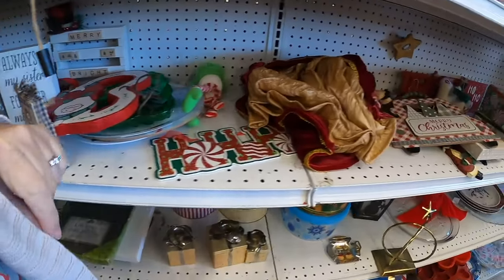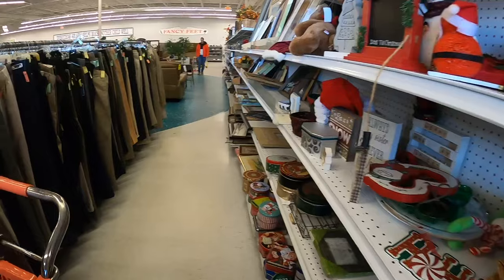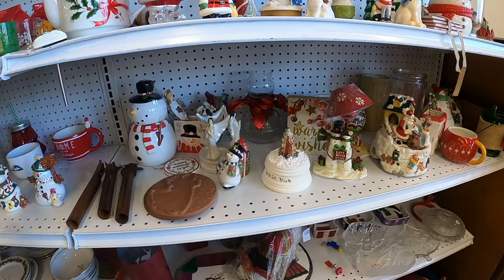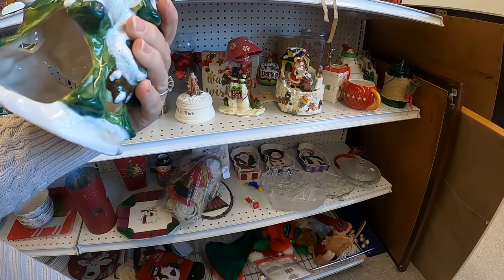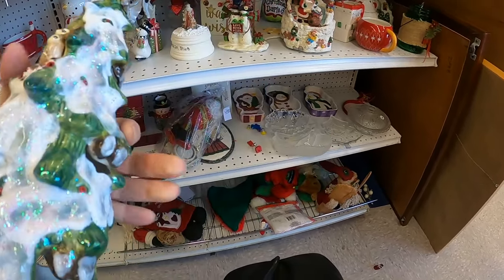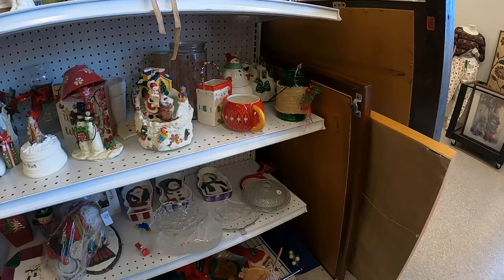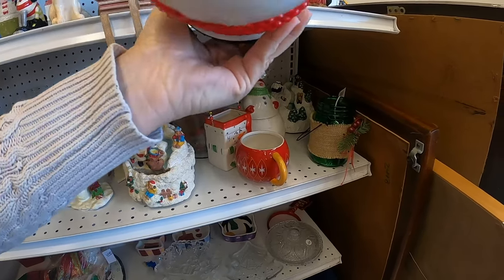That's pretty. That's pretty. I'm going to put that in the cart — that's Blue Sky. Let's see what else we have up here. Oh, I have the bigger one of this at home. That's really cute too, I like that one.